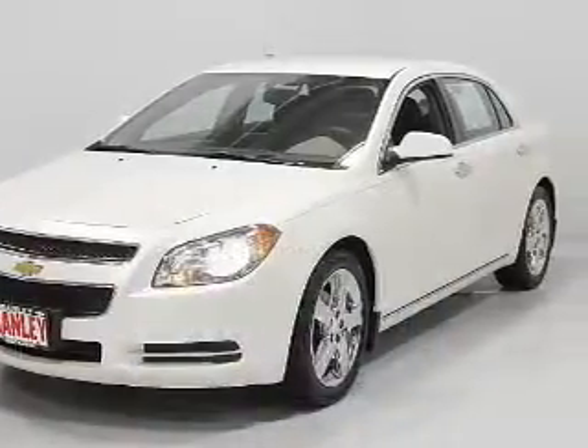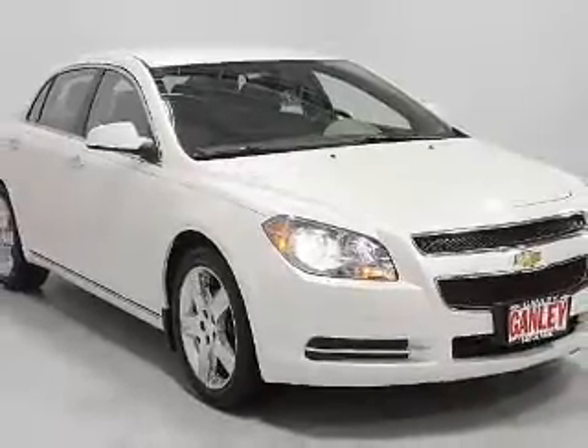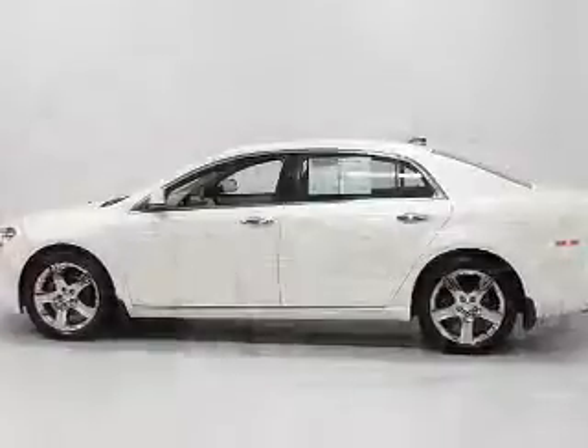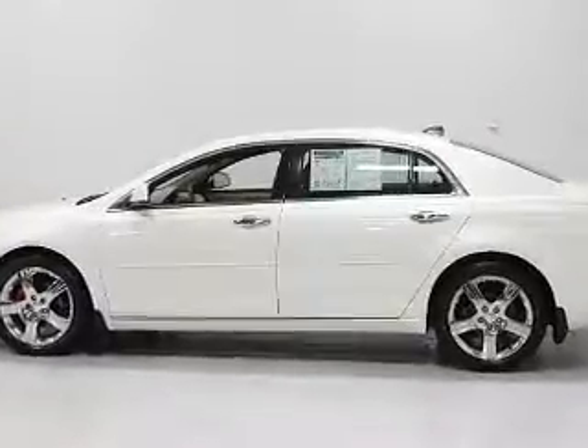The powertrain includes front-wheel drive with a reliable engine connected to a smooth-shifting automatic transmission. Premium wheels give a more luxurious look. The anti-lock braking system will help deliver you safely to your destination.